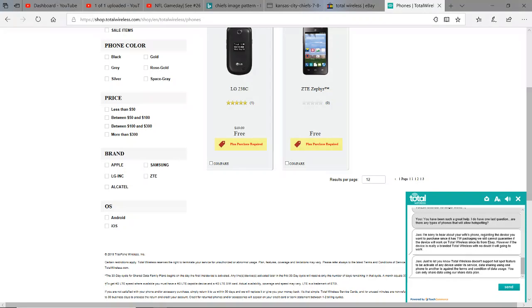Hey YouTubers, I was trying to find out if Total Wireless would allow you to hotspot your phones on their service. I'm currently a Straight Talk customer, and I was considering making the move to get the family over to Total Wireless because the price is much cheaper. So I was online looking at some of their information.